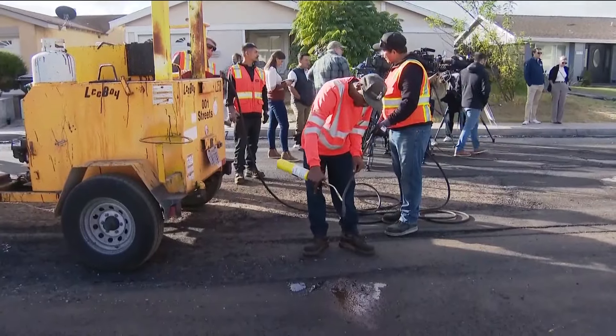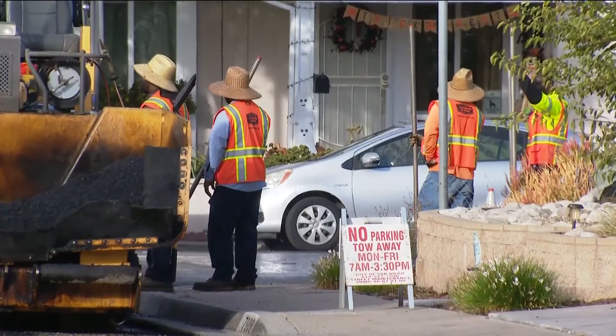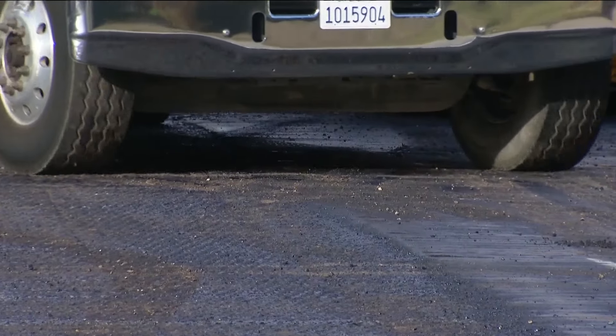That's why the mayor said that even though they are cleaning up and repairing roads like this one, they still have a lot more work to do. Aqua Mansa was in a failed condition and hadn't been repaired since the year 2000.